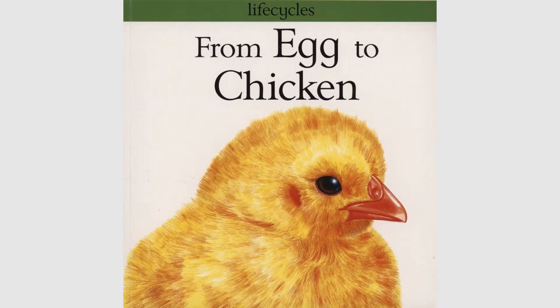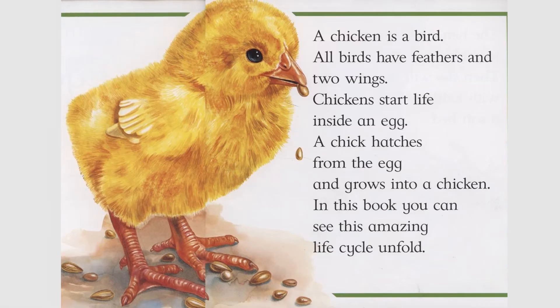Life Cycles from Egg to Chicken. A chicken is a bird. All birds have feathers and two wings. Chickens start life inside an egg. A chick hatches from the egg and grows into a chicken. In this book, you can see this amazing life cycle unfold.